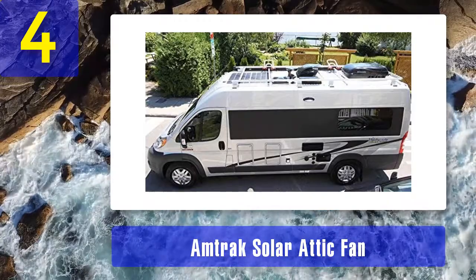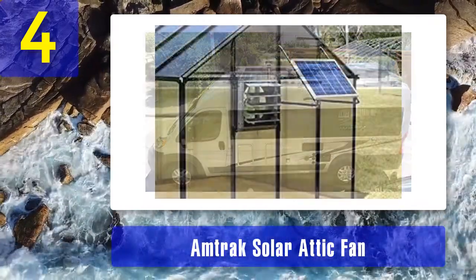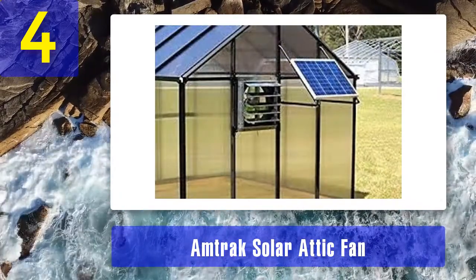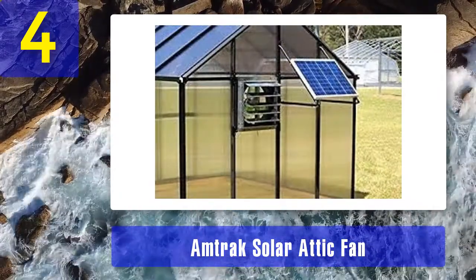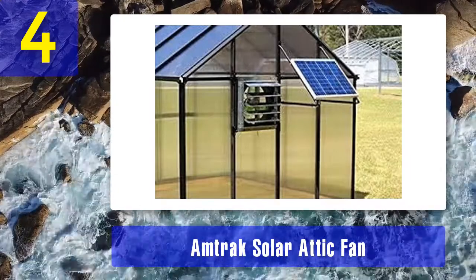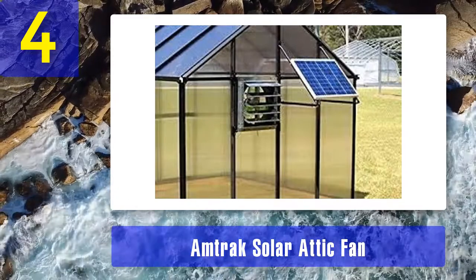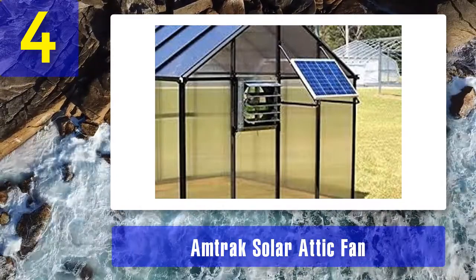Using a solar fan like this one can protect your family from allergies. Keeping proper humidity and temperature in a space can prevent the growth and development of these organisms. I also like that the fan itself has an efficient and large enough fan blade. This 14-inch fan also offers an easy-to-open louver.